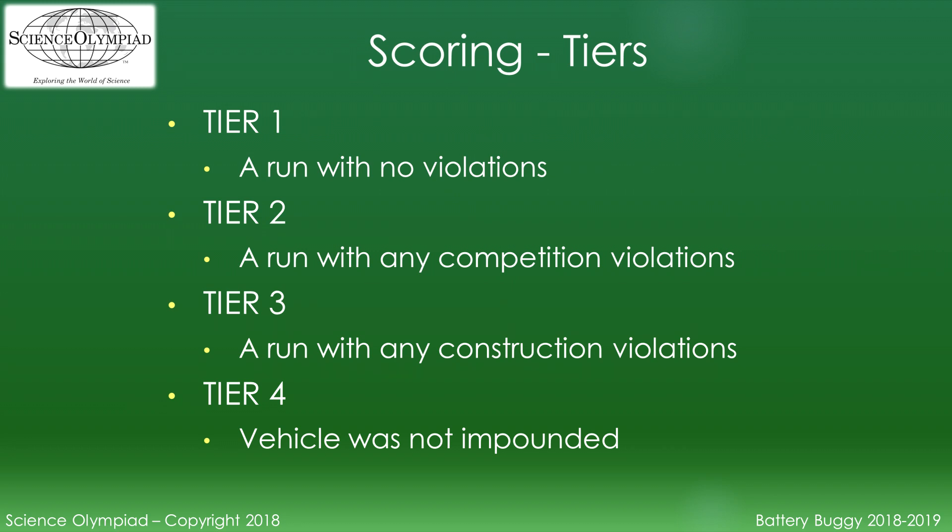Tiers are assigned to each run. Tier 1: a run with no violations. Tier 2: a run with competition violations. Tier 3: a run with any construction violations. Tier 4: the vehicle was not impounded. The final score will use the run with the lowest tier.